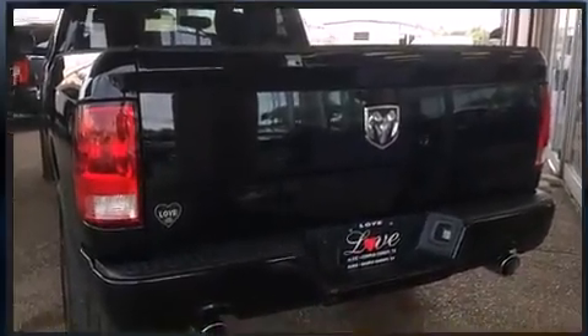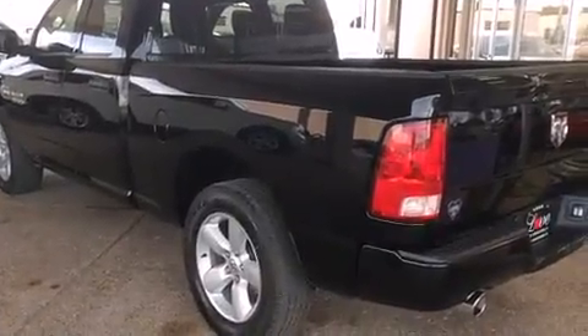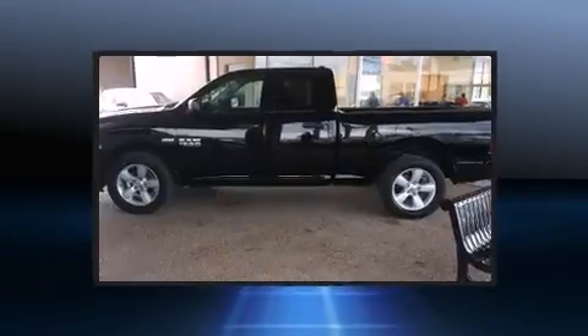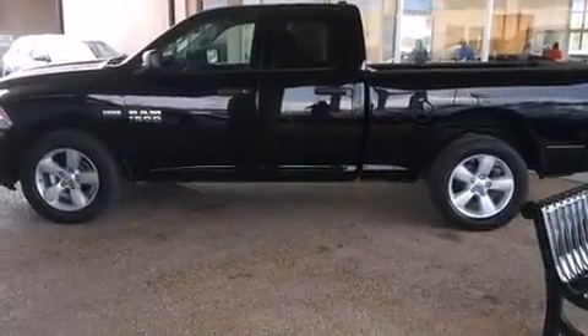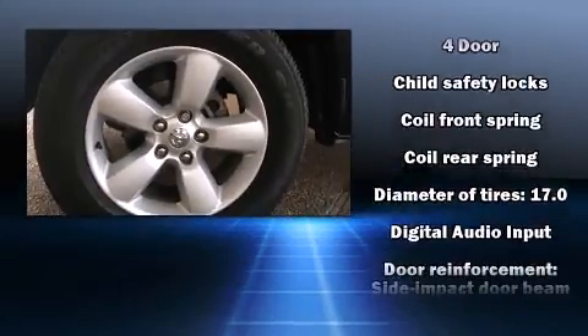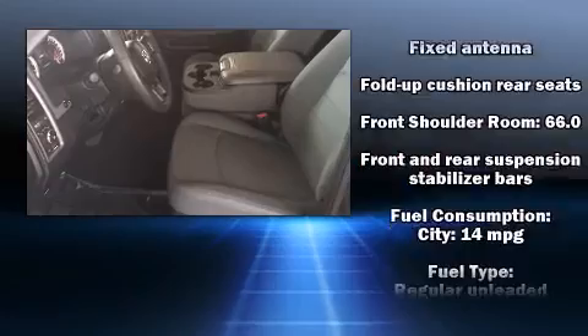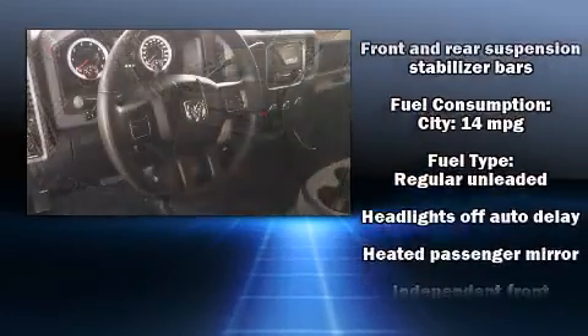Passengers are protected by various safety and security features, including dual front impact airbags with occupant sensing airbag, front side impact airbags, traction control, brake assist, ignition disabling, and four-wheel disc brakes.